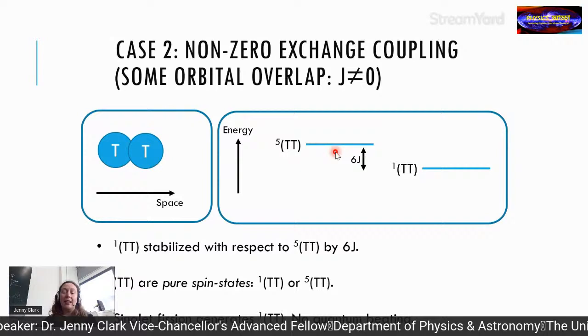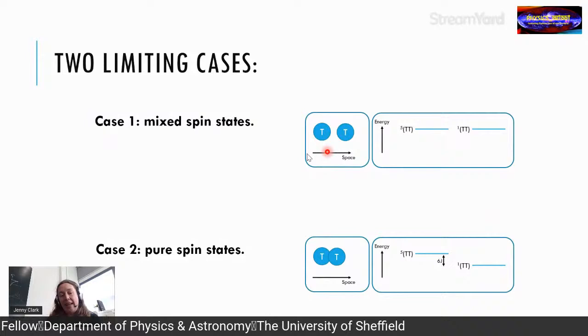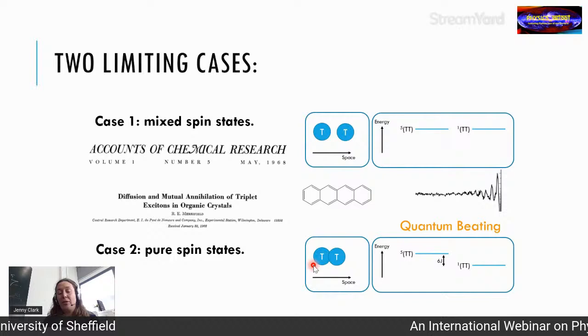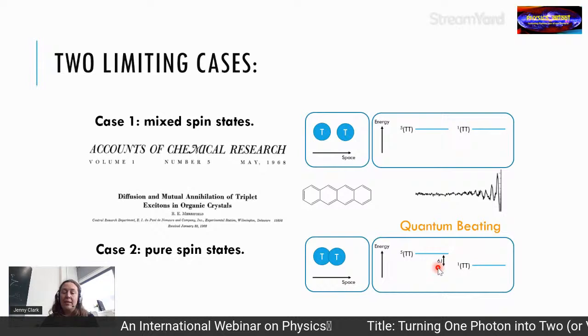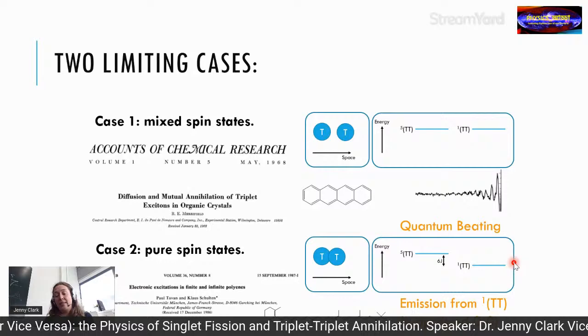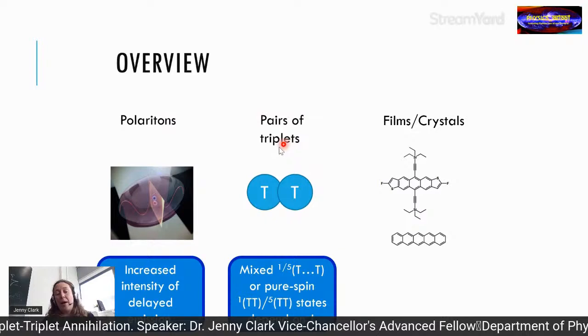In the pure spin state (strong exchange coupling) case you can observe direct ¹TT emission, because the bound triplet pair has singlet character and can still emit. So there are two limiting cases: mixed-spin states with quantum beating when triplets are far apart, or pure spin states with direct biexcitonic emission when triplets are close together — determined by the exchange coupling term J.